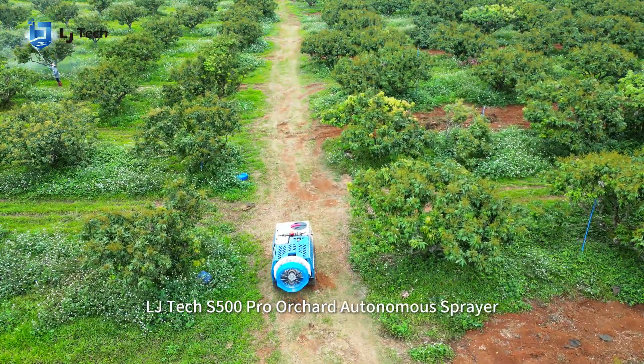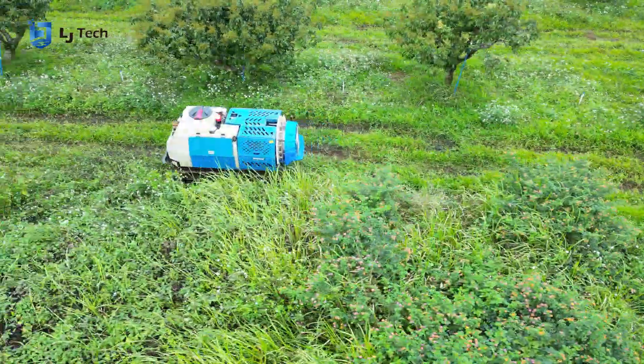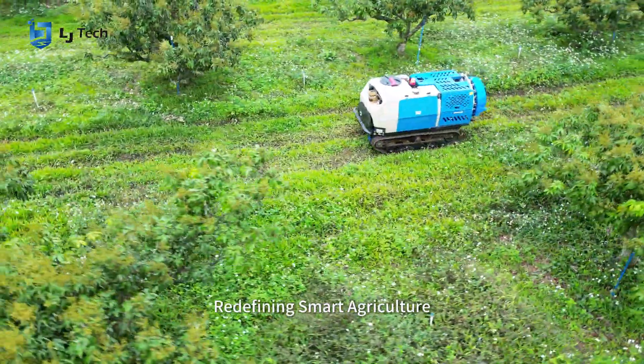LJ-TEC S500 PRO Orchard Autonomous Sprayer, redefining smart agriculture.